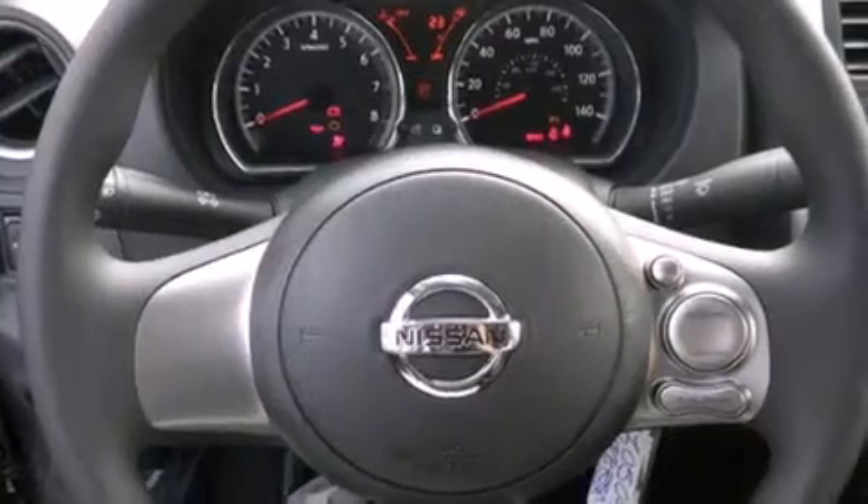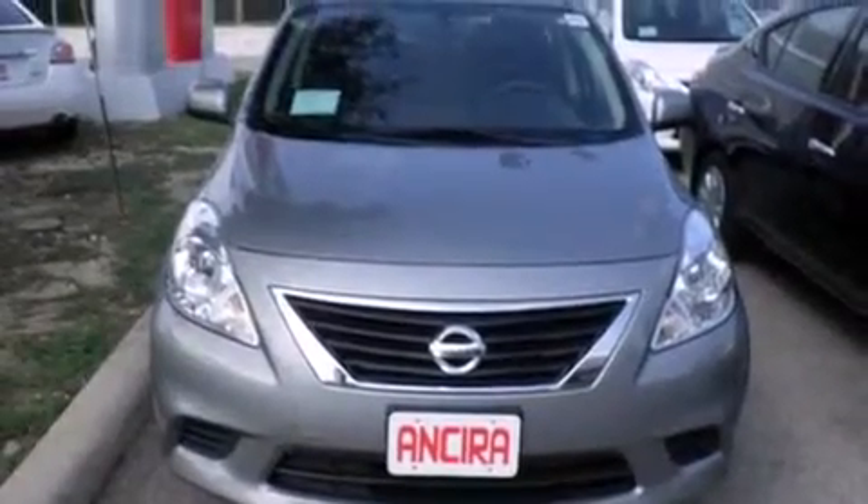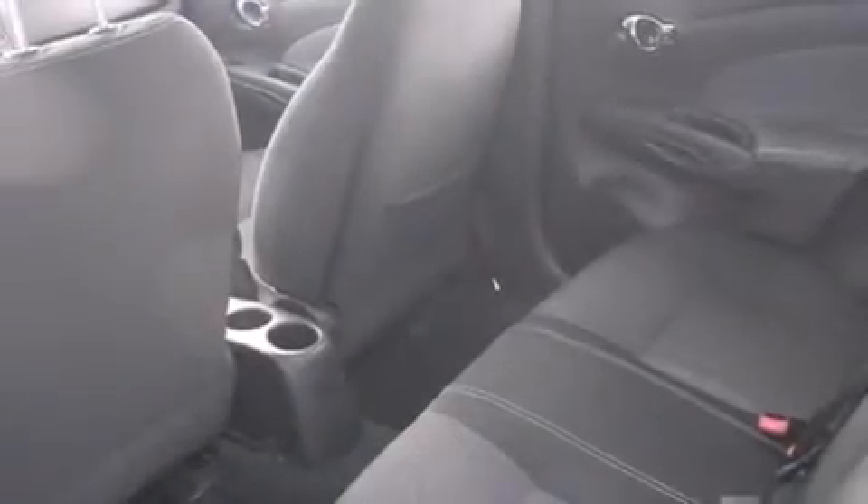Features include traction control and stability control systems, cruise control, full power accessories, side curtain airbags, a rear spoiler, an anti-lock braking system, and air conditioning.